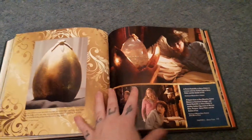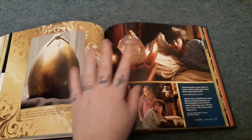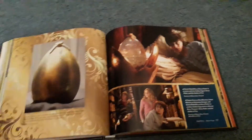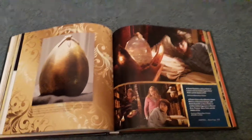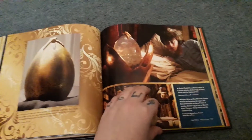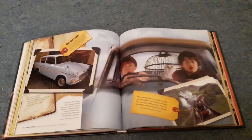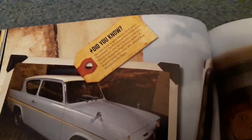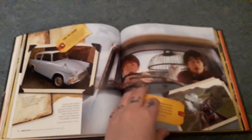The golden egg — the official original prop has never been up for sale, although there is one in the Warner Brothers studio tour. I do own the Noble Collection replica of that. Now this fact I thought was amazing — the Ford Anglia is owned by Nigel Grint, who is Rupert Grint's father, who plays Ron Weasley. I just think that's amazing. I'd never heard that fact before.